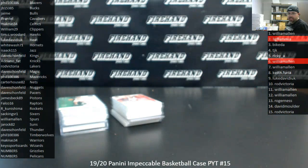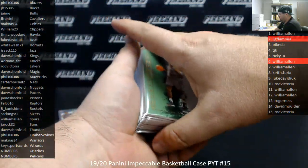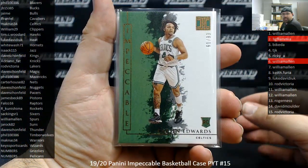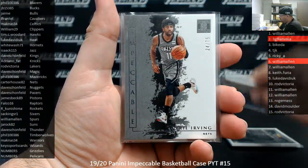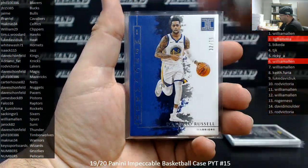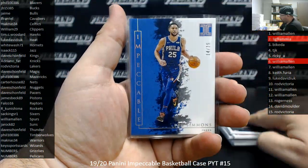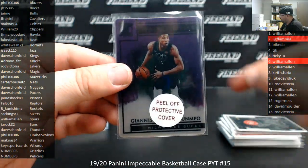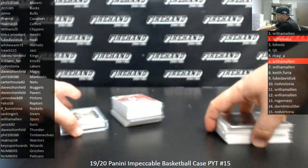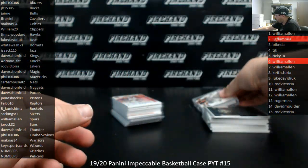Here's our recap — 2019-20 Impeccable Basketball Picker Team Case 15. Here is what we pulled: numbered to 99: Carson Edwards, Kelton Johnson, Tobias Harris. Numbered to 75: Kyrie Irving, Tyler Harrow, D'Angelo Russell. Numbered to 49: Kobe White, Andrew Wiggins. Numbered to 25: Ben Simmons. Stainless stars to 99: Cam Reddish. Numbered to 49: Giannis. Precious metal: Brandon Clark, 6 of 25.